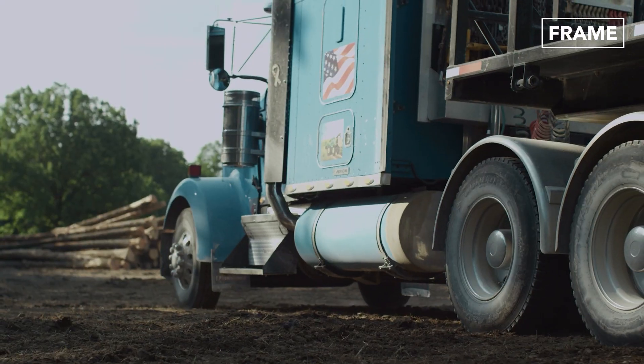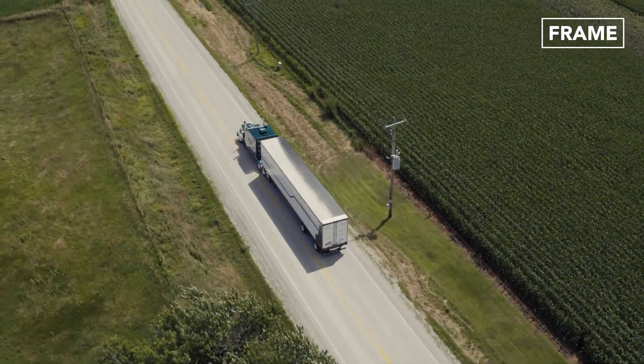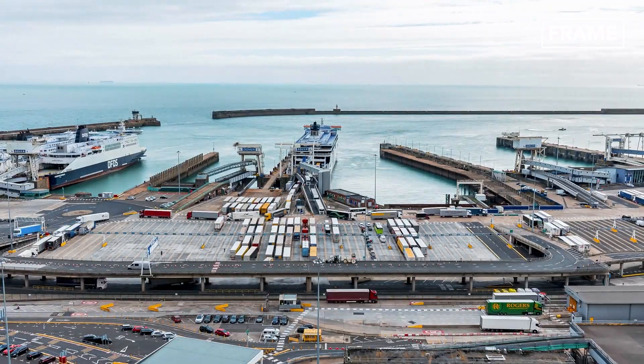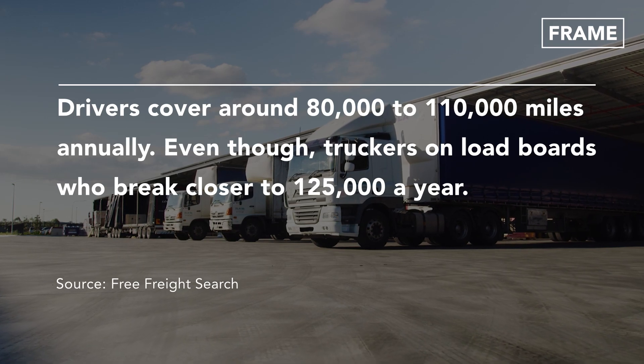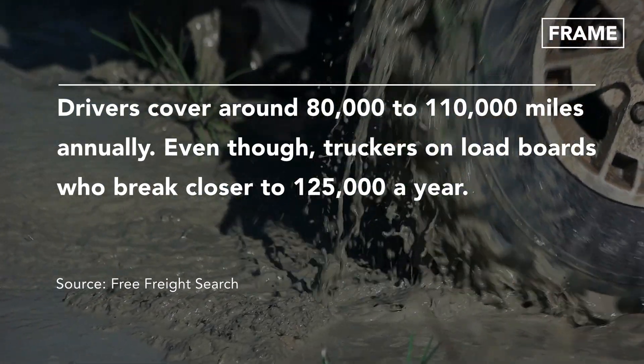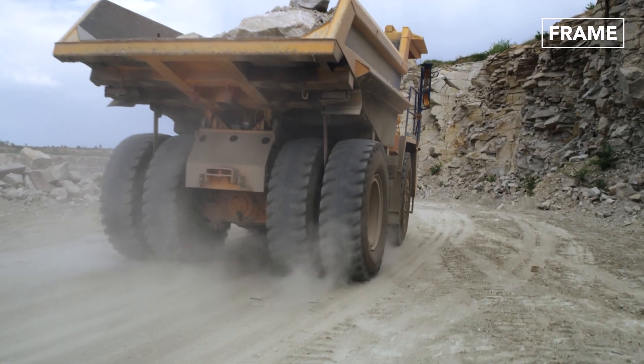Every day, logistical activities such as the transportation of goods from one place to another depend on fleet vehicles like these trucks. Unsurprisingly, the collective billions of miles covered by commercial vehicles each year leads to wear and tear on tire treads.